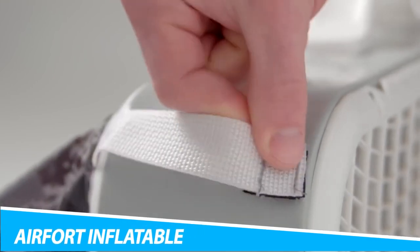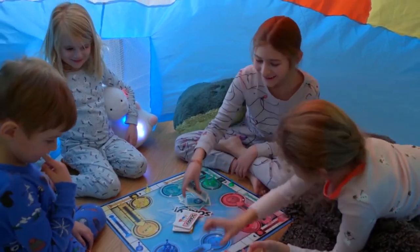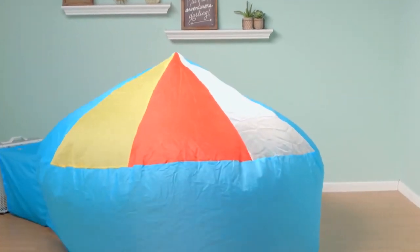AirFord Inflatable Instant Play Fort. Keep fun on hand at all times with the AirFord Inflatable Instant Play Fort. It takes fewer than 30 seconds to set it up with a standard box fan, yet it can provide hours of fun for your children. Kids love making forts, but it can make a mess of your living space. This inflatable option is safe, durable, and breathable. All you need is a standard box fan to get it up and going.